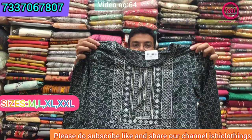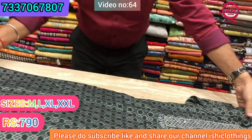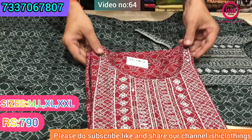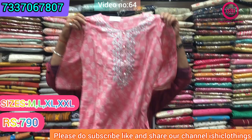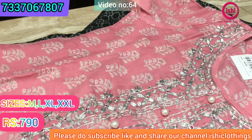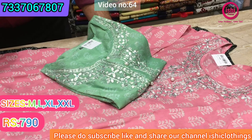This first piece is in muslin with pita work on it — lovely fabric and a very good design. The price is ₹790 and size available are M, L, XL, and double XL. There is one more color in this — the first was on a dark base and this is in a light base, again with pita work on it. Very lovely collection, and again ₹790 pricing.